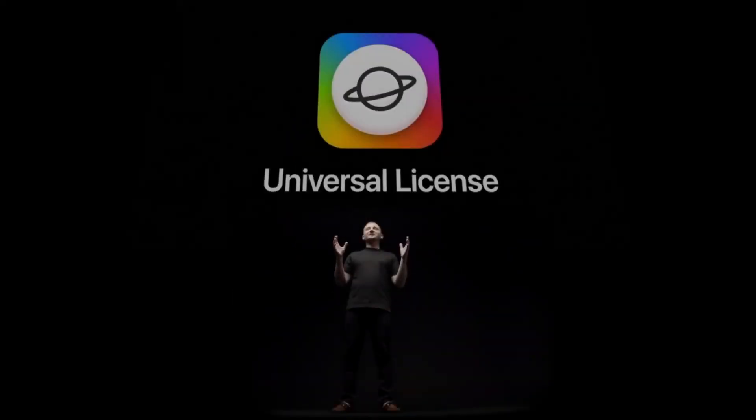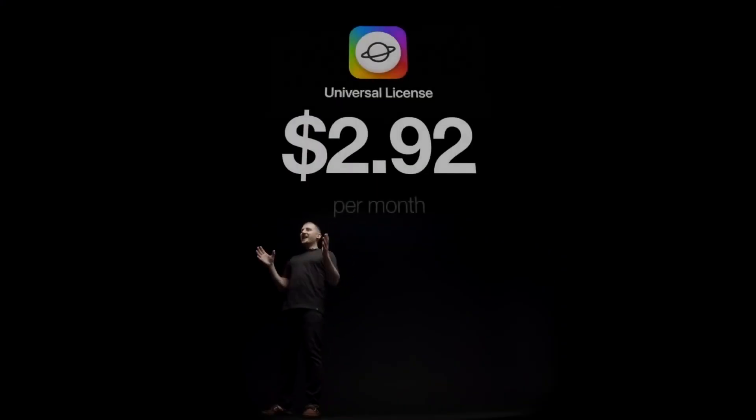Introducing Softerino Universal License. With a Universal License, you get our past, present, and future apps plus free upgrades — all for just $292 instead of $300. Now that's insane.